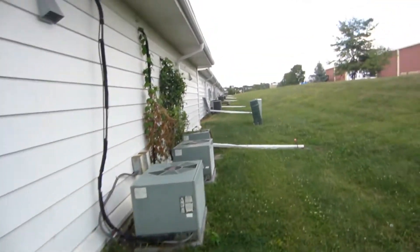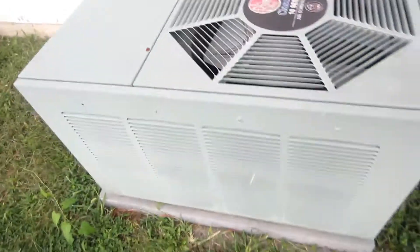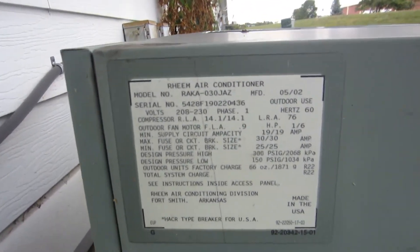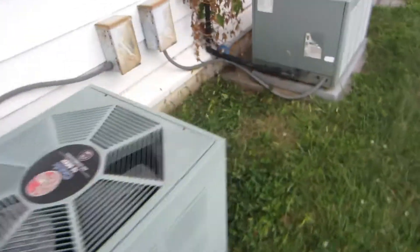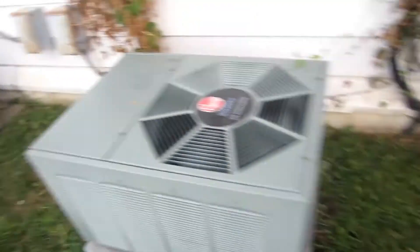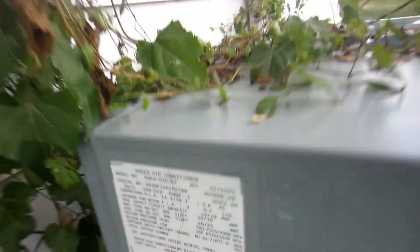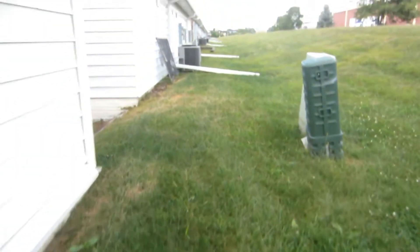2003 five-ton classics. Here's three more and then we start getting into some newer units. There's a Bryant — legs line up there. This one here 2002, two-and-a-half ton; 2003, three-ton. And this one is covered in vines so I'm assuming it doesn't run. Another 2003 two-and-a-half ton Reem classic.